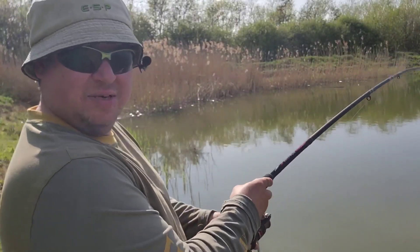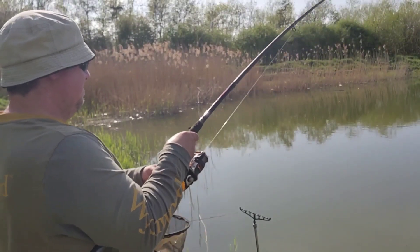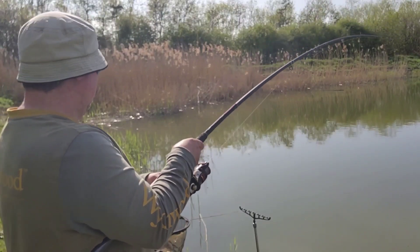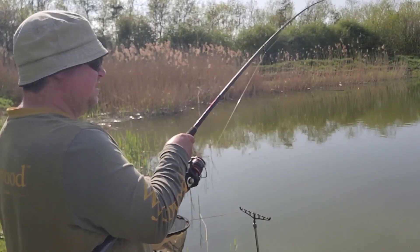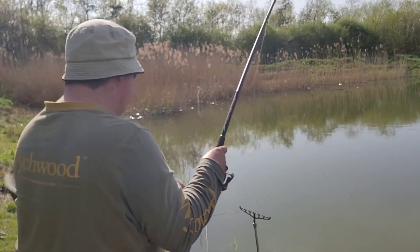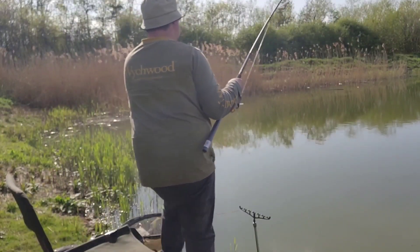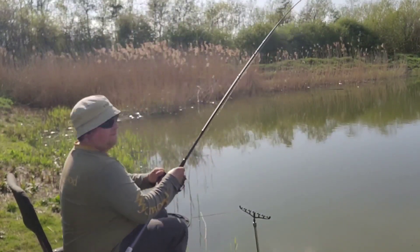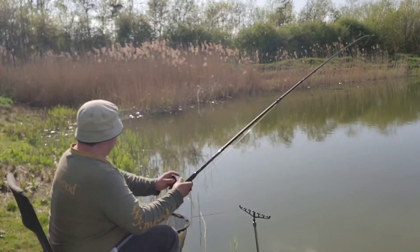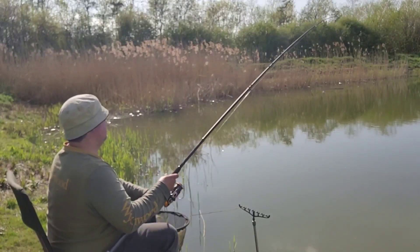Switched over to the feeder again and first cast was straight into a fish. However, the microphone was turned off and typically I'd been using that monster crab flavoured with corn again. The tip went straight round almost immediately after casting out. But yeah, there's no audio to this particular part of the video playing the fish - but yeah, there's a fish on.